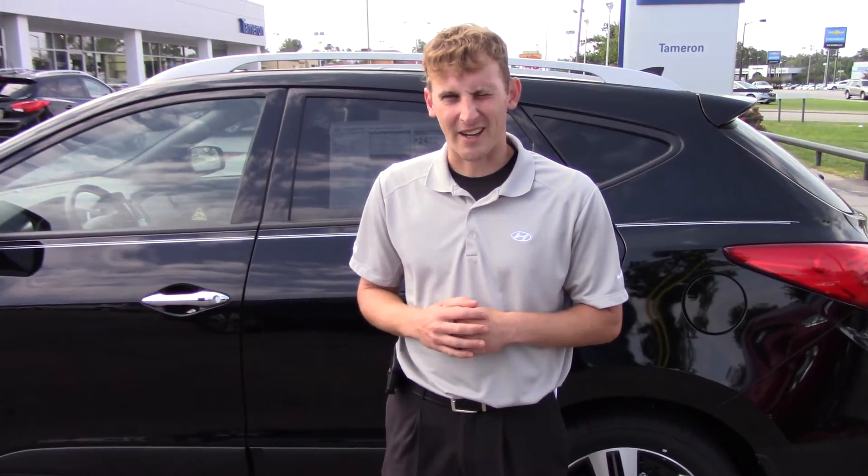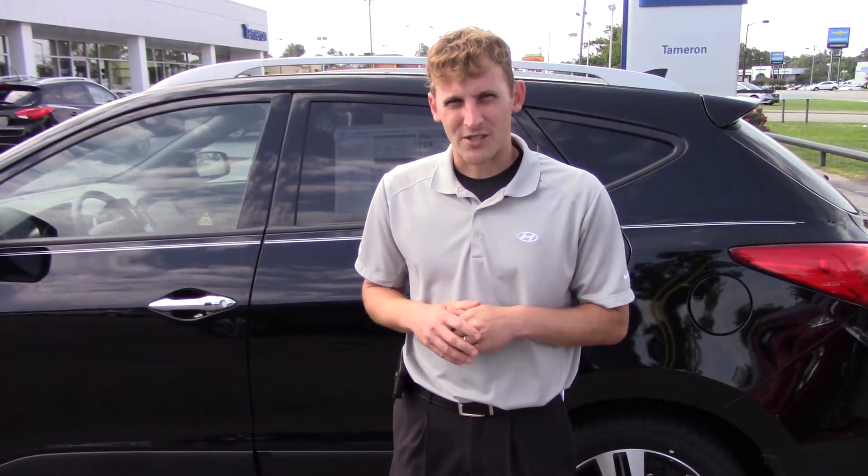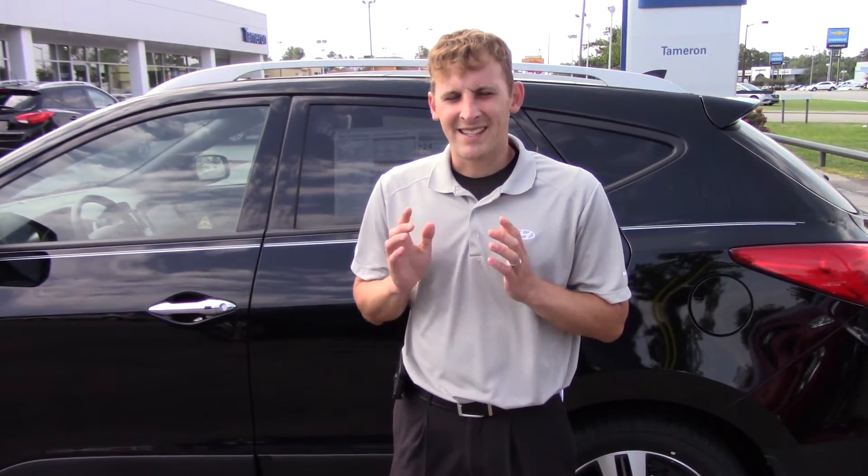If you have any questions, just let me know. My name is Alex. Phone number is 205-413-6079.